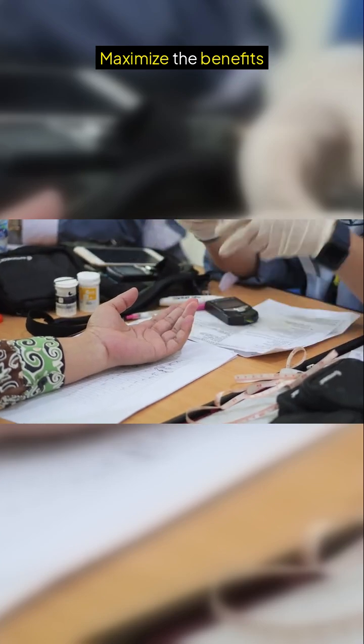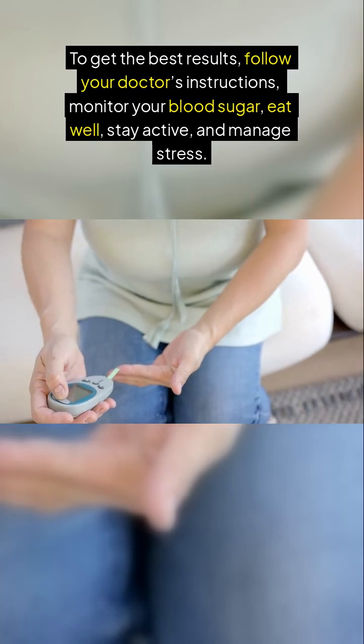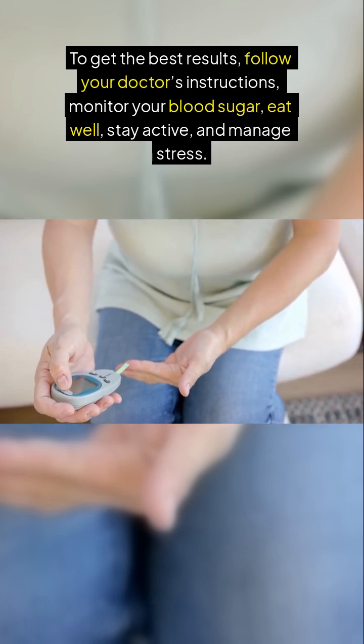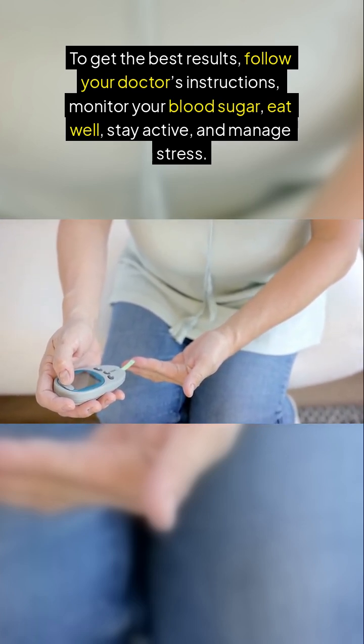To maximize the benefits and get the best results, follow your doctor's instructions, monitor your blood sugar, eat well, stay active, and manage stress.